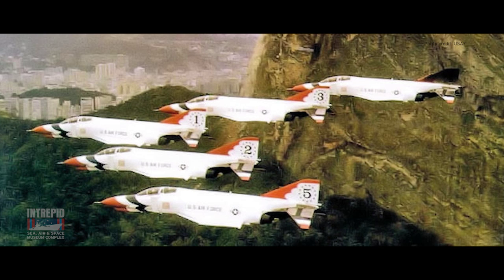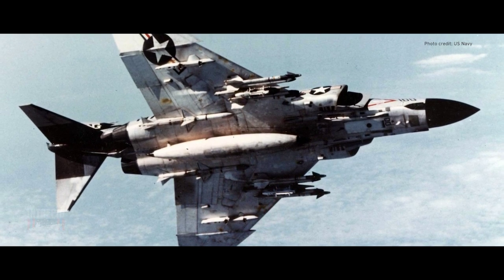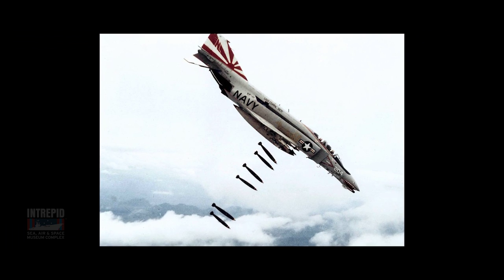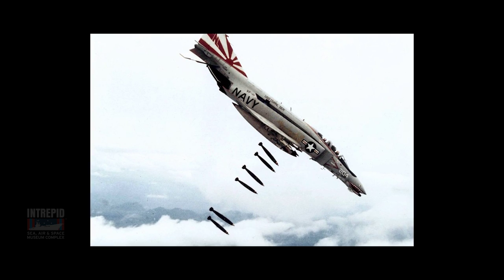Guns were later added internally to U.S. Air Force versions, and the Navy added external gun pods. In addition to four AIM-9 Sidewinder and four AIM-7 Sparrow missiles, it could carry 18,650 pounds of various types of air-to-ground missiles, bombs, and rockets.